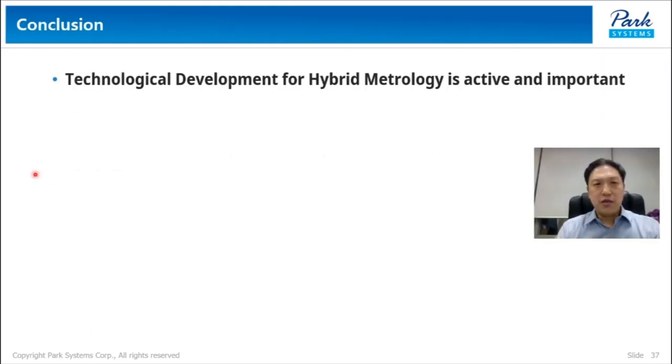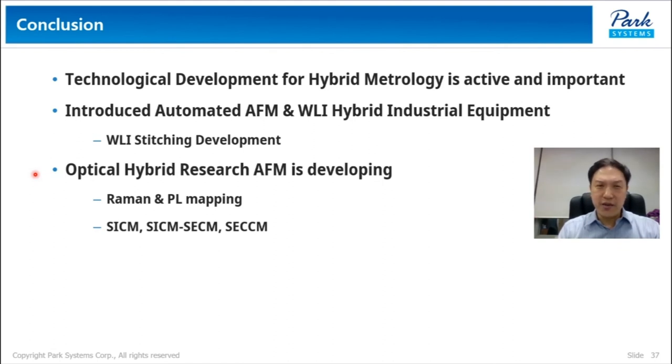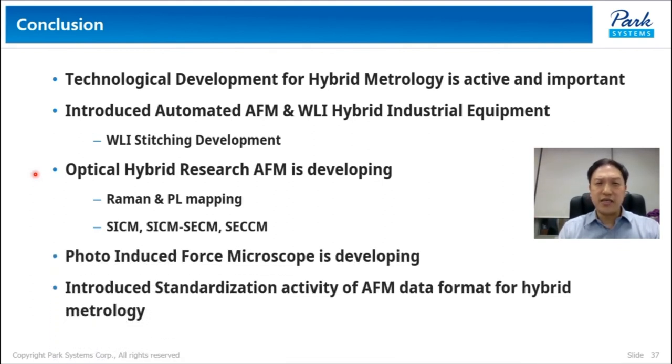In conclusion, technological development for hybrid metrology is active and important. AFM and WRI hybrid equipment, optical hybrid research AFM, photo-induced force microscopy, and standardization activities were introduced. I believe the prototype of optical hybrid research AFM is one of a kind — an ultimate research tool for 2D material research and much more. Thank you for your attention.